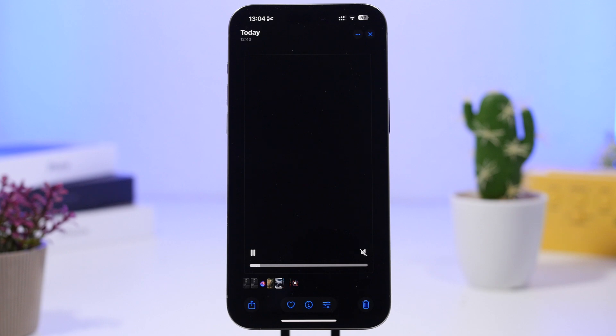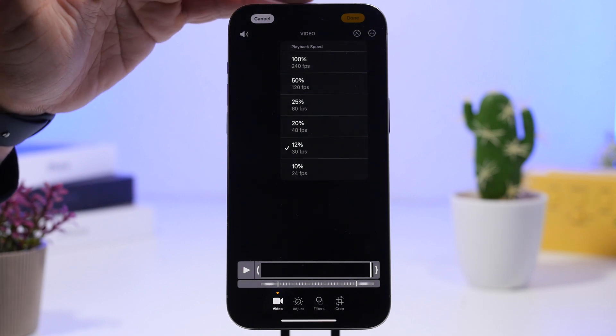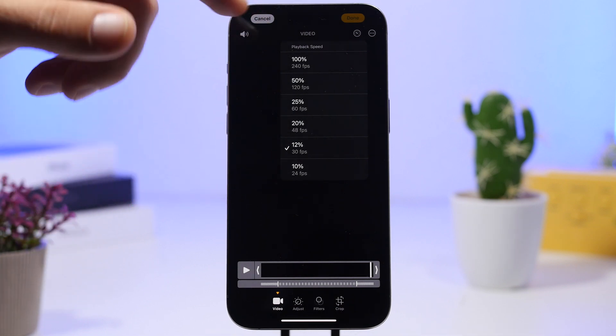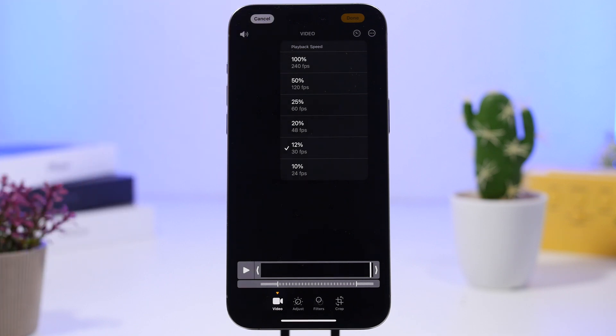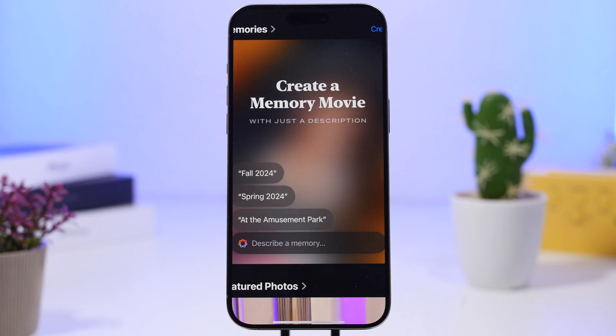You can also edit the playback speed of a video. Whether it's a slow motion video or another video, you can tap that little button and get a ton of options. You can choose the playback speed from 100% down to 10%, and it will show you how many frames per second you'll have at each percentage. Tap done and just like that you've changed the playback speed.